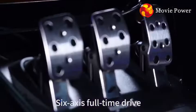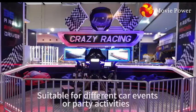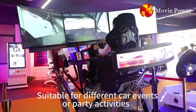6-axis full-time drive, real-time force feedback, suitable for different car events or party activities.